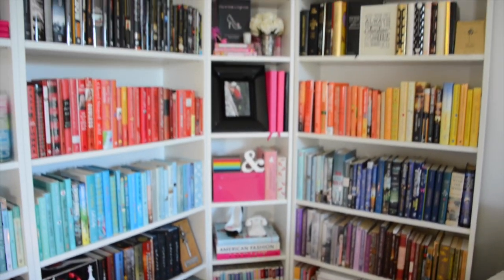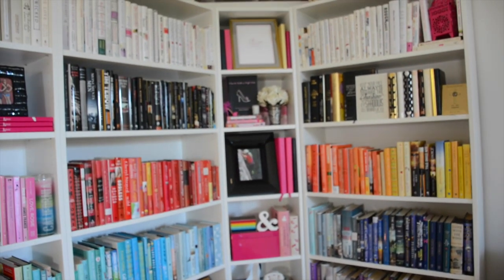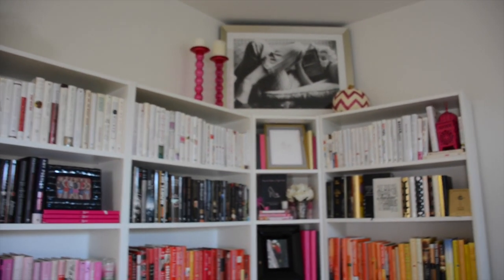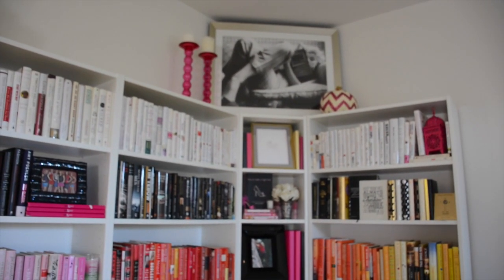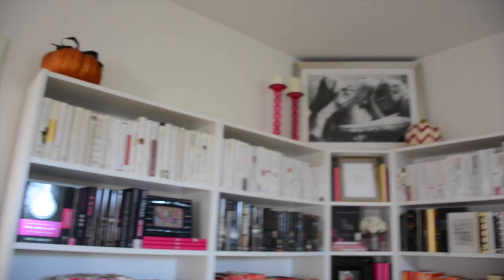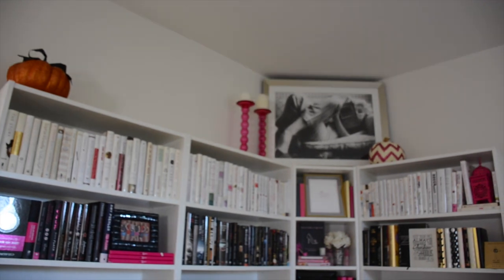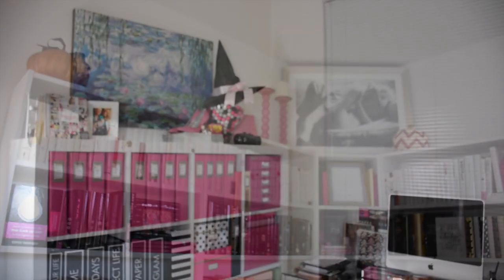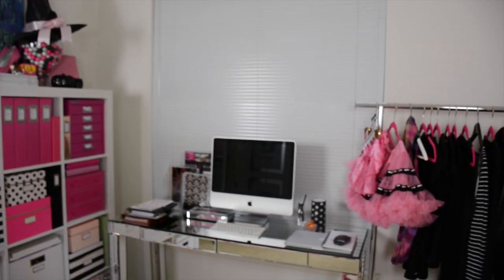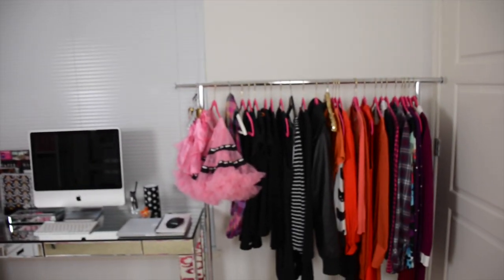You'll see some pumpkins up there — one is next to Marilyn and there's a glitter pumpkin on the left side that I made a few years back. Moving into my office, I didn't change up too much in here, but there are a couple things I want to point out.